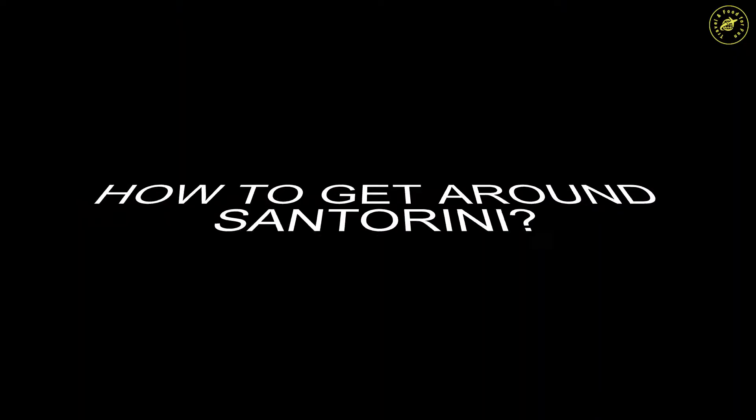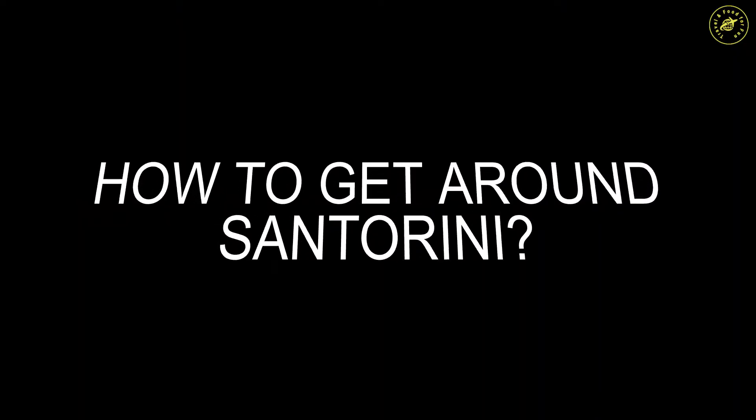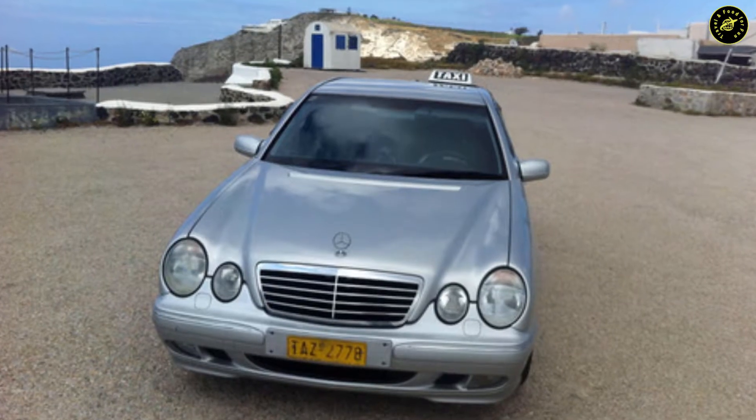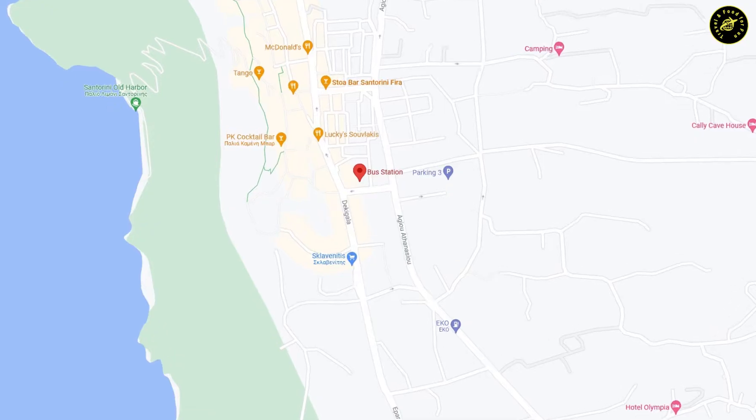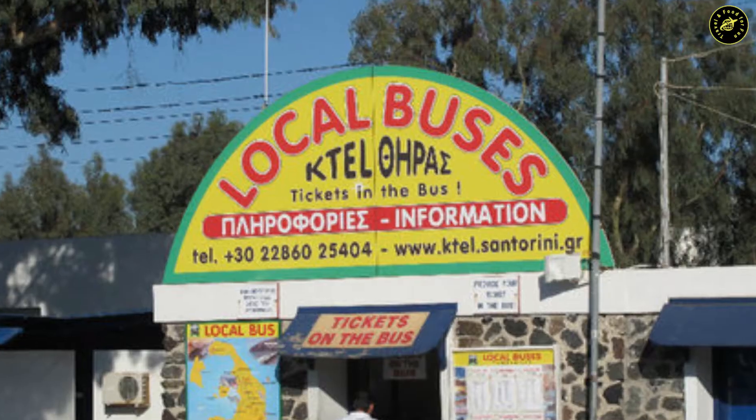Now let's talk about transportation. There are three ways you can get around the island: taxi, bus, and rental car. Taxi is limited and there is no Uber on the island either. All buses depart from the town of Fira, which is the main hub.